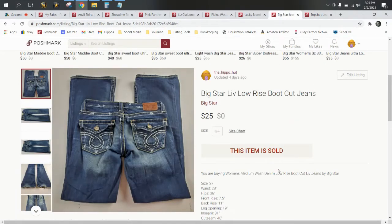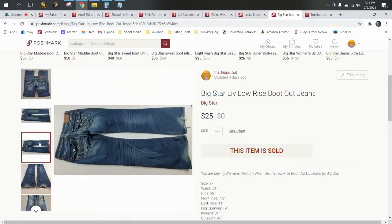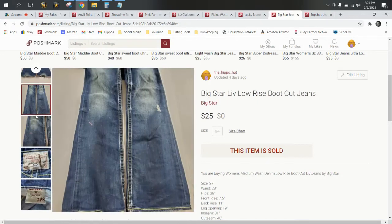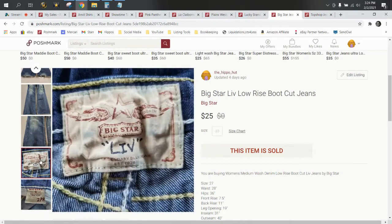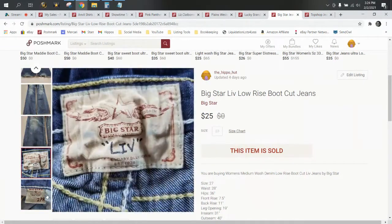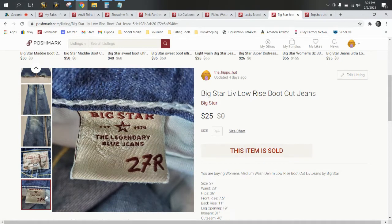Next up we have Big Star jeans — the Live Low-Rise Bootcut. These came in a wholesale lot, about two bucks cost of goods. The hems are very distressed and ripped. Big Star used to be a really good high-end bolo brand that doesn't sell for as much as it used to — it used to start around $40–$45 on eBay. They sold for $25 on Poshmark, which is around the equivalent of $33 on eBay. After cost of goods and fees, our profit was $15.88.